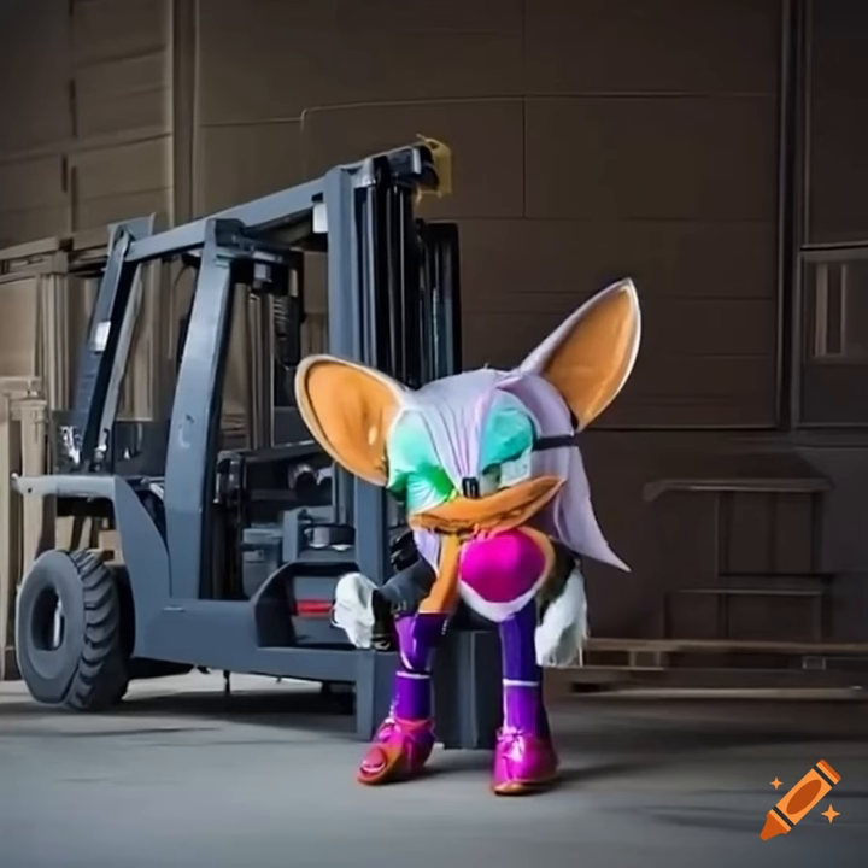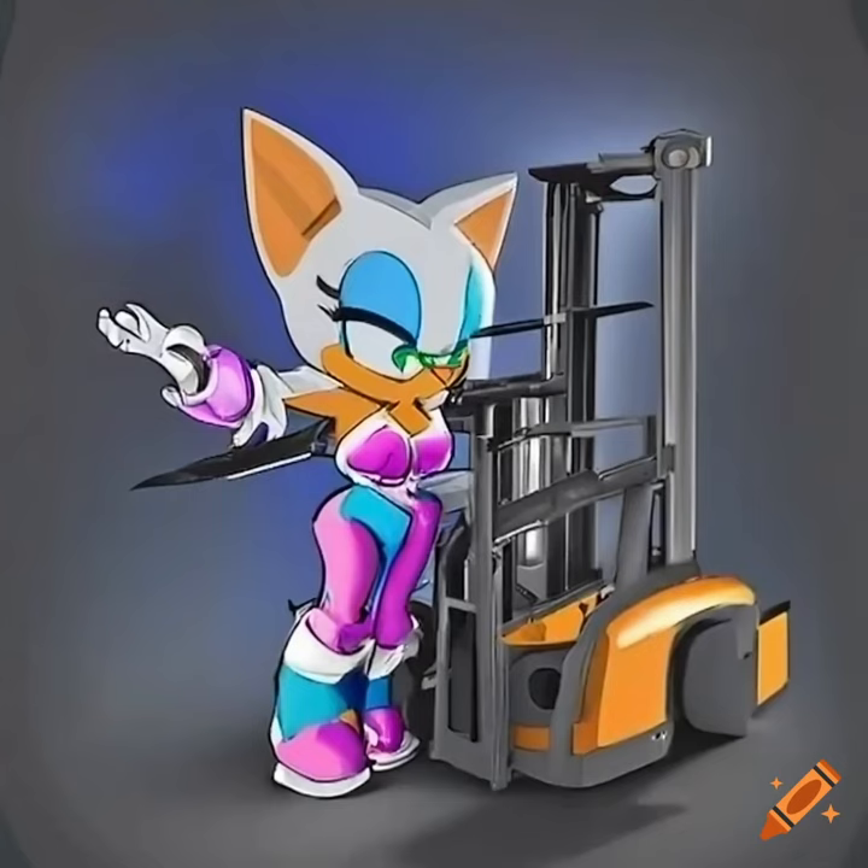Let's also discuss forklift safety. To prevent accidents and injuries in the workplace, it is crucial to operate forklifts safely. Proper training, inspecting the forklift, wearing safety gear, following speed limits, maintaining clear visibility, following safe loading procedures, and keeping a safe distance from other workers and equipment are essential tips for safe forklift operation.